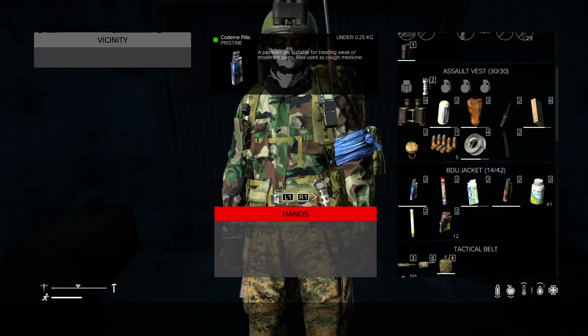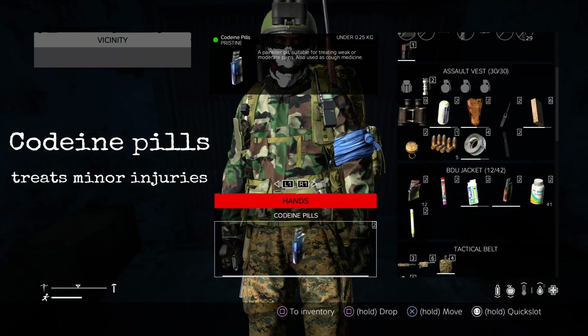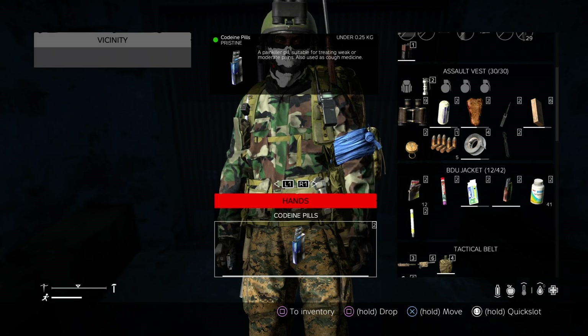Next up we're looking at codeine pills. These will treat weak or moderate pain. The little plus sign at the bottom right is your health. If you take a little bit of damage through various sources, take your codeine pills — it'll give you a little boost for a couple of minutes and help you get back to full health. Don't use it for major injuries though.